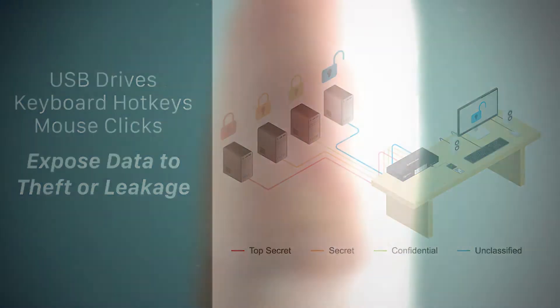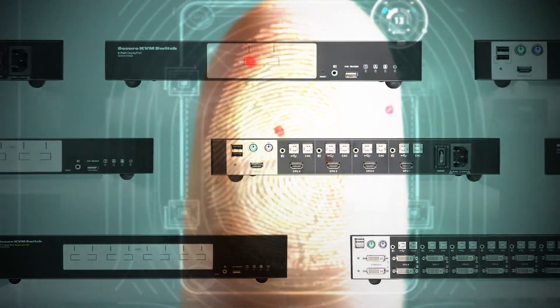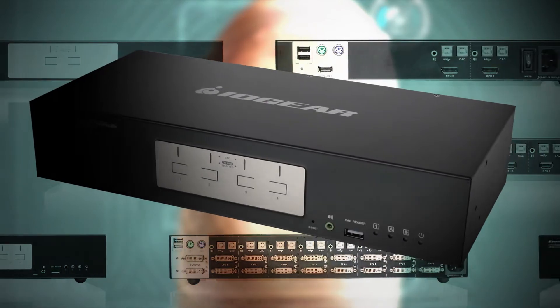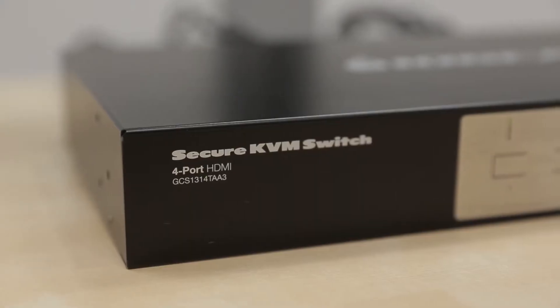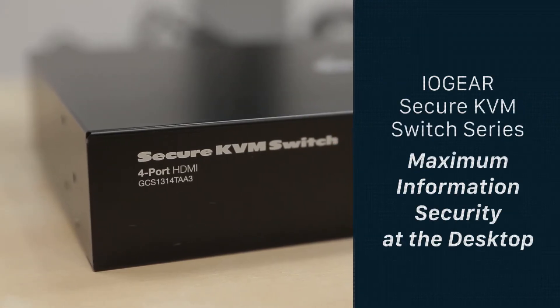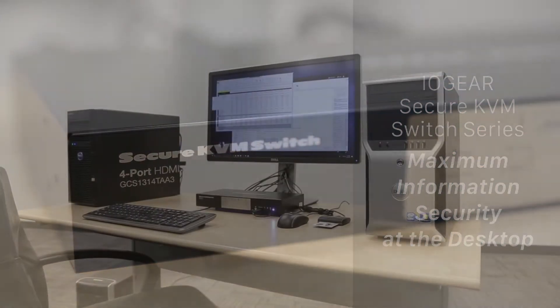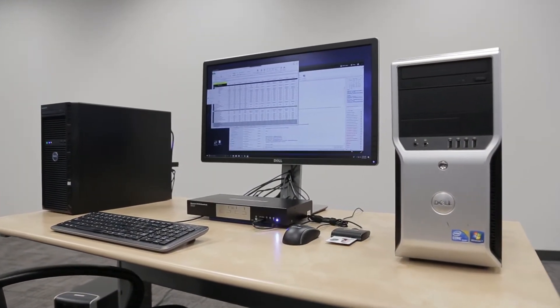The solution. Secure KVM switches are the last line of defense relied upon by those tasked with meeting high-level IT security protocols. IOGear's secure KVM switch series ensures maximum information security at the desktop while sharing a single keyboard, mouse, speaker set, and CAC or biometrics reader on one or two monitors.